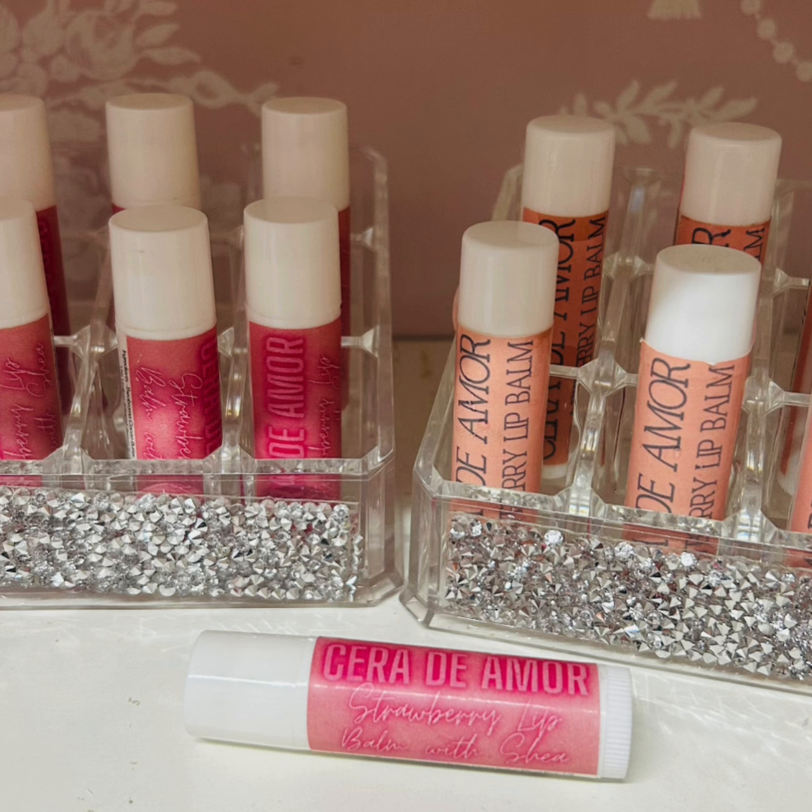Firstly, they have natural beeswax. Secondly, shea butter, which improves the natural barrier of the skin. And cocoa butter, which softly hydrates and moisturises.